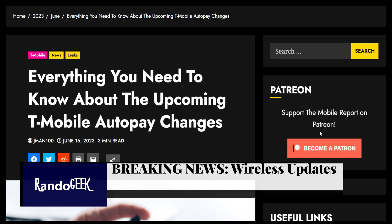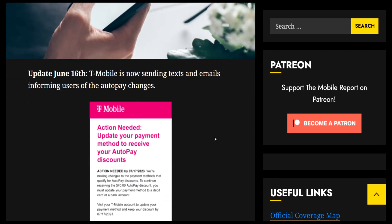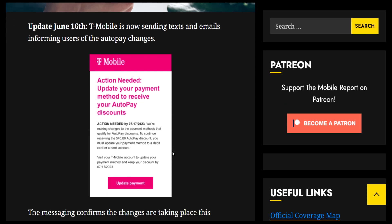There's been an update where T-Mobile is now starting to send texts and emails informing customers about the autopay changes. They're saying that by July 17th they're making changes to the payment methods that qualify for autopay discounts. To continue receiving the $40 autopay discount, you must update your payment method to a debit card or bank account.